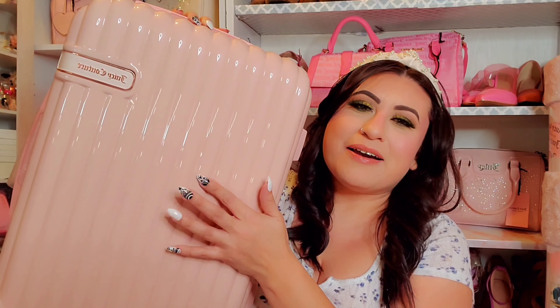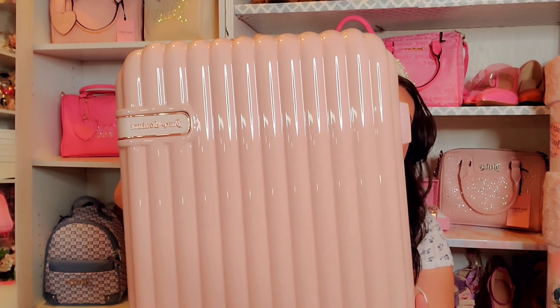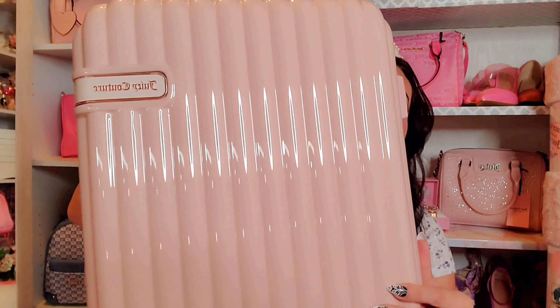The last item from TJ Maxx is a wallet in a lavender purple color that I've been seeing come out recently — I think it's for winter, spring, and summer. I've been on the hunt for the purple lavender purses, but I got the wallet for now. It's so pretty with the heart clasp and 'Juicy' embossed all throughout, and it was $9.99.